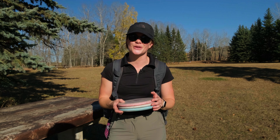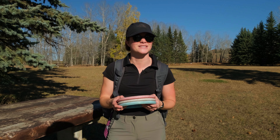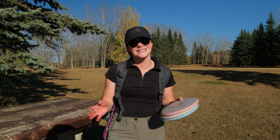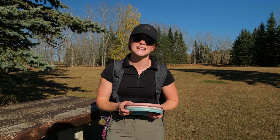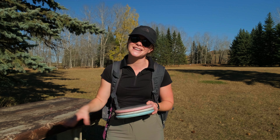Thank you guys so much for watching the front nine at Lloyd Park. I hope that one day you're able to come and check out this amazing course — it's a beautiful property, you've got to check it out for yourself. Thank you guys again and please feel free to like, comment, and subscribe — it really supports our channel. Thank you so much for watching and I'll see you in the next one. Bye!